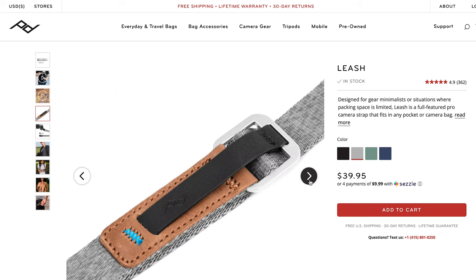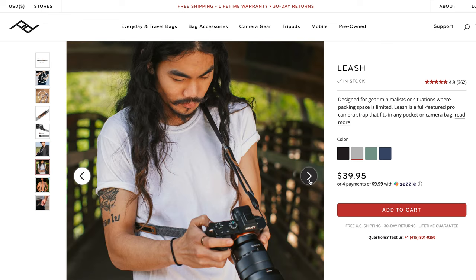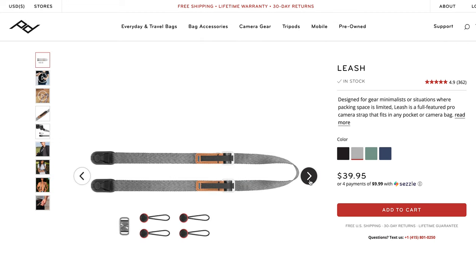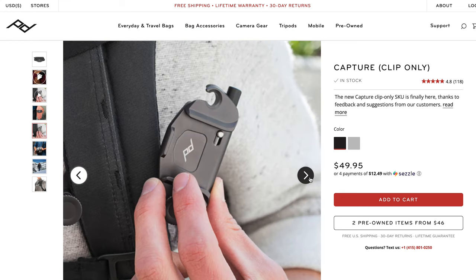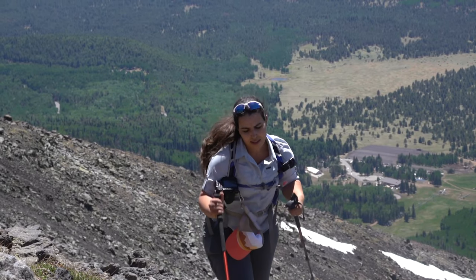Next is my Peak Design camera strap — a neck strap I use when traveling with my camera. In the city, I like to wear the camera around my neck to take videos or photos, and it also helps stabilize shots for video content. Then there's the Peak Design camera clip, which attaches to my backpack. When I'm on the trail, I clip the camera to the backpack for easy access — I find it super helpful.